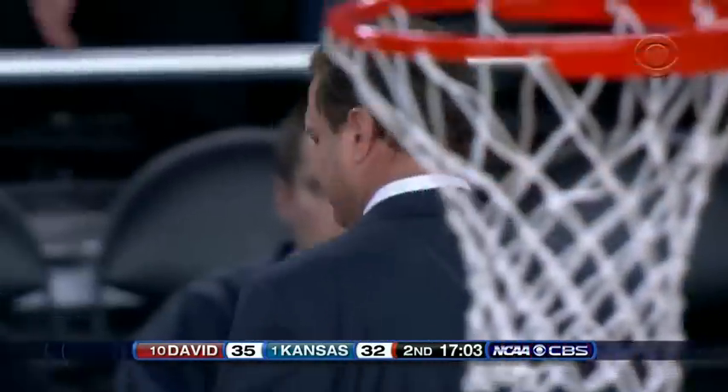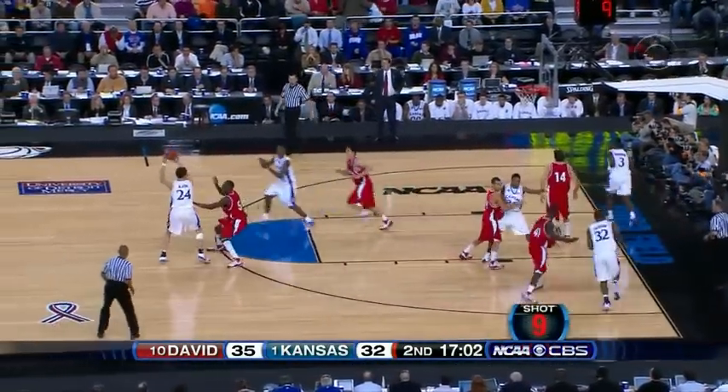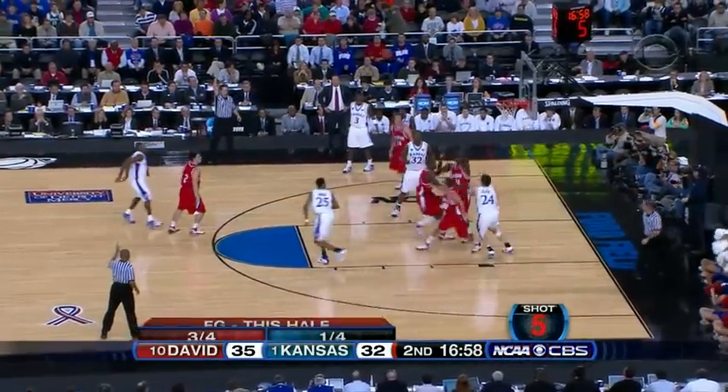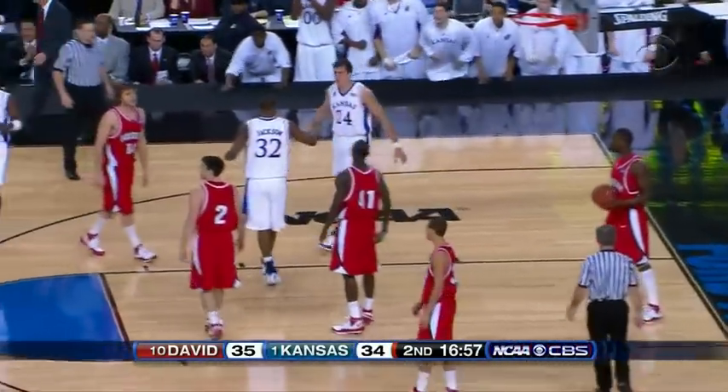Still having problems getting into the teeth of that Davidson defense, as Davidson will not yield. They continue to pack it in, and whenever there's penetration, a lot of red shirts with hands out there bobbing the ball, deflecting the ball. Six to shoot — Chalmers lobs it. Sasha Kahn! Bangs it down and the foul.